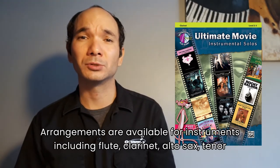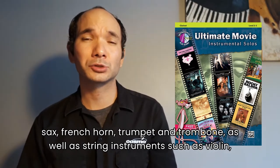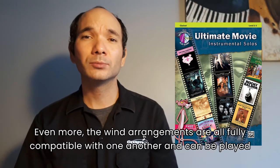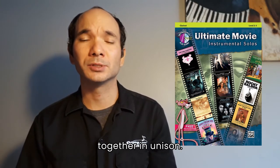Arrangements are available for instruments including flute, clarinet, alto sax, tenor sax, French horn, trumpet and trombone, as well as string instruments such as violin, viola, and cello. Even more, the wind arrangements are all fully compatible with one another and can be played together in unison.